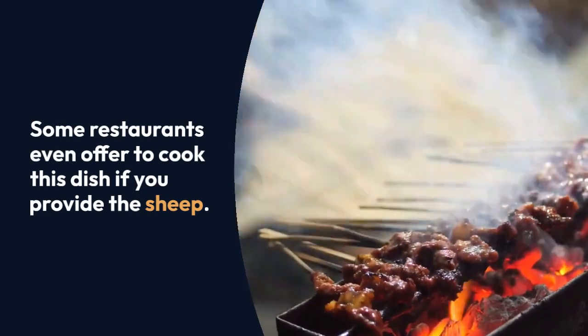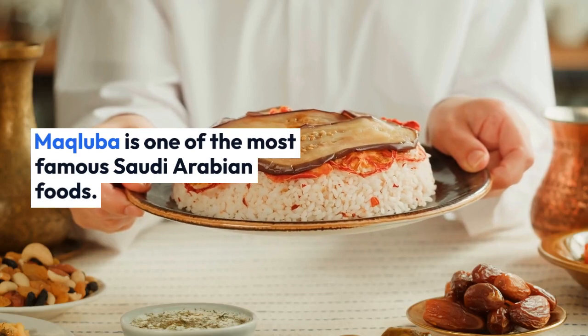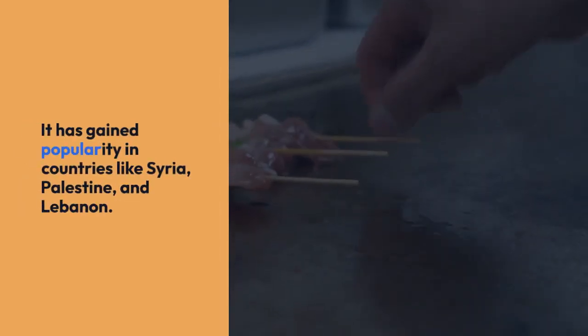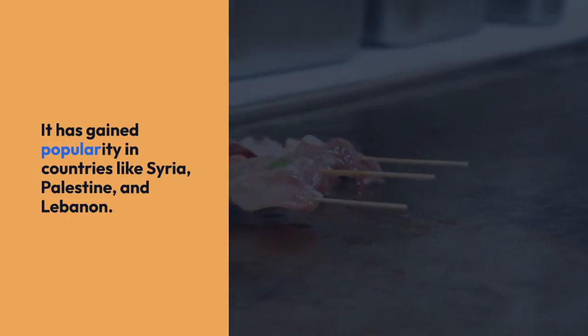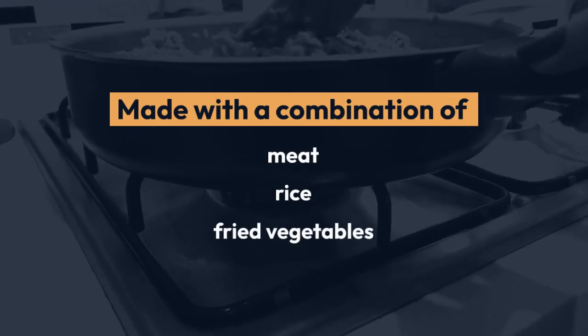Makhlouba is one of the most famous Saudi Arabian foods. It has gained popularity in countries like Syria, Palestine, and Lebanon. Made with a combination of meat, rice, and fried vegetables. Shakshuka is also a traditional and famous Saudi Arabian food dish.